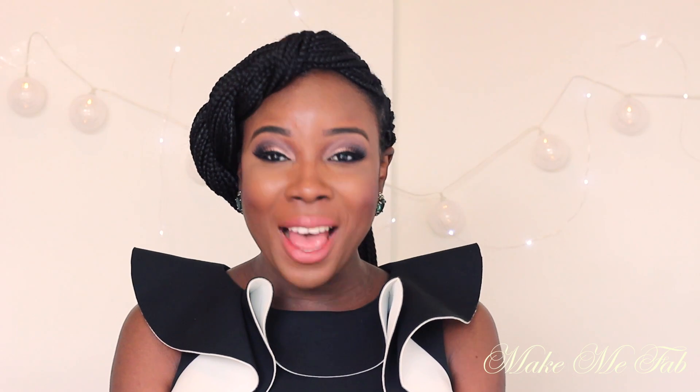That's it for my haul. I really hope you enjoyed it. If you have any questions, of course leave them down below. Thank you so much for watching, and until next time, bye!